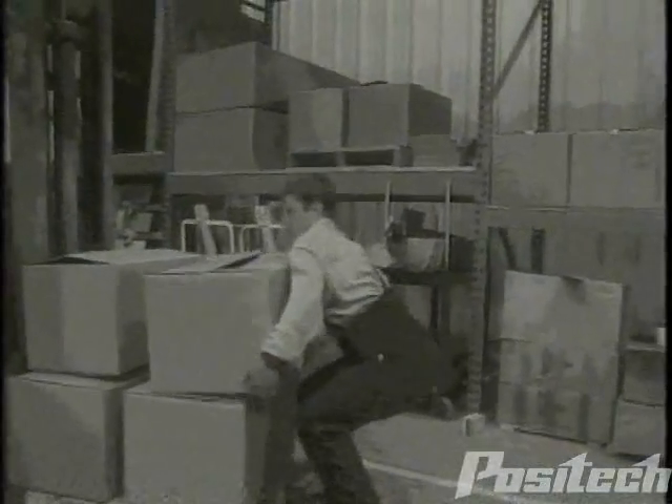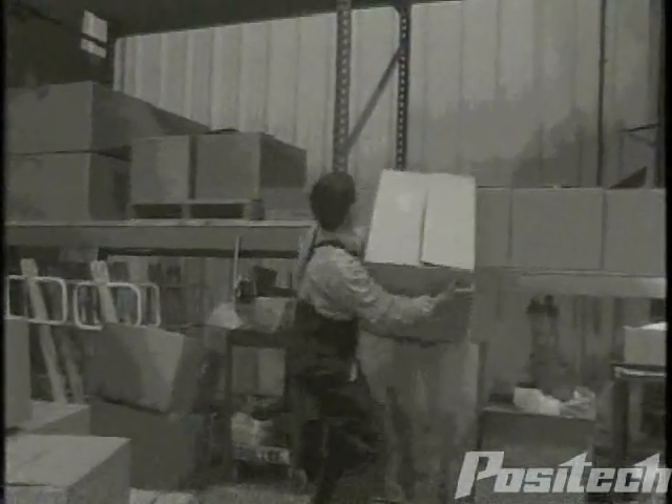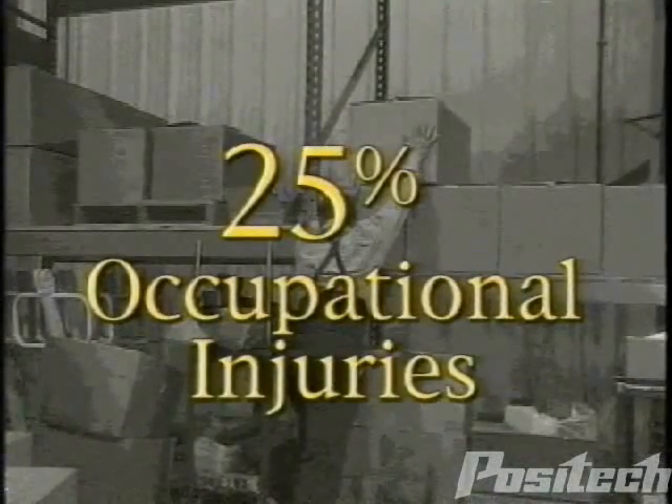When physical demands on workers exceed their capabilities, ergonomic hazards are sure to arise. Material handling injuries account for nearly 25% of all occupational injuries.